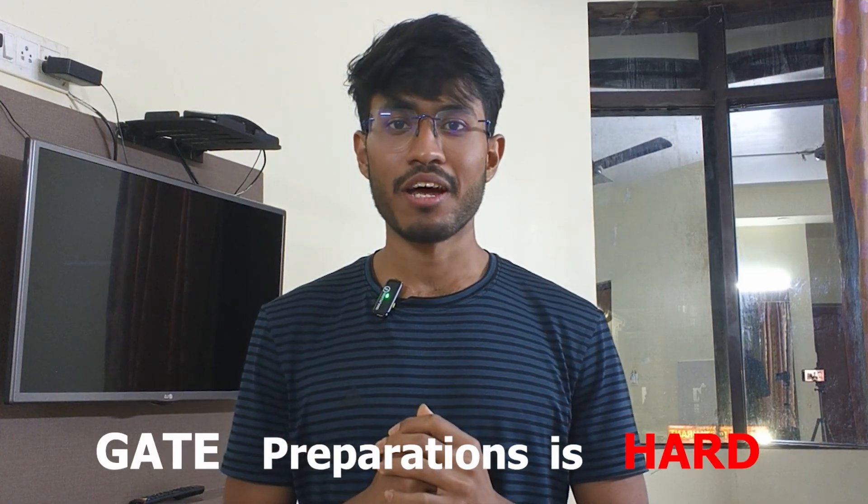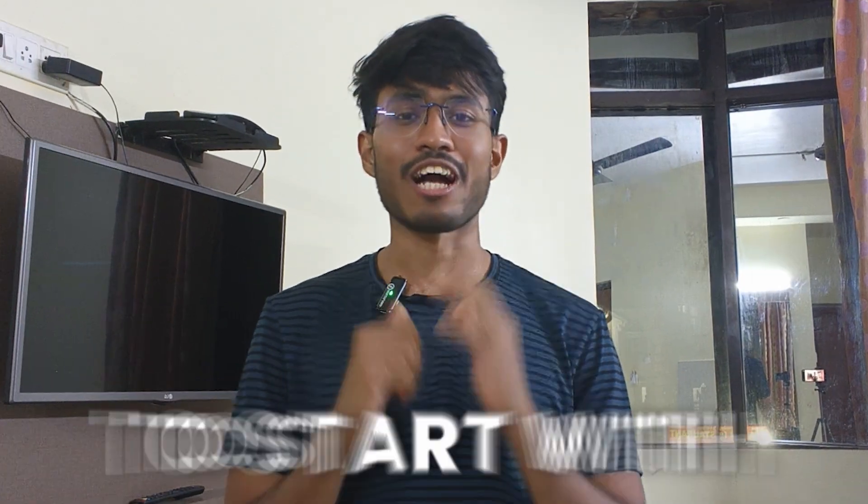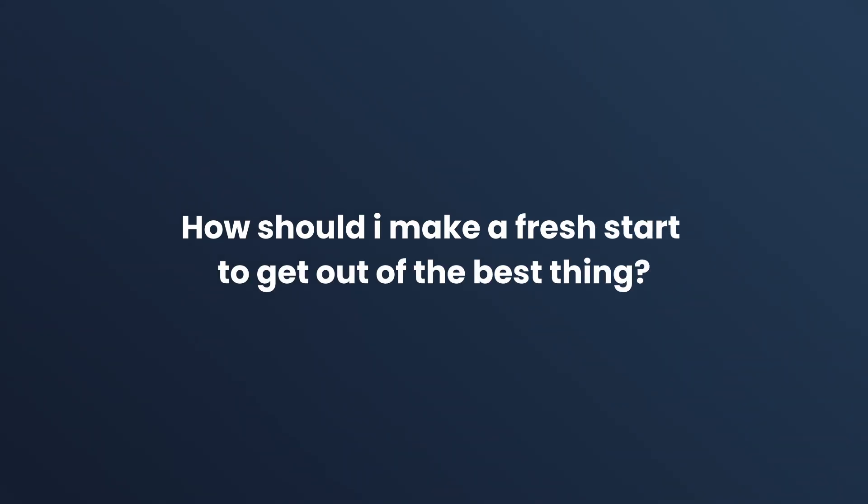Gate preparation is hard, but the harder part is to start with it. With which subject should I start? How should my daily routine be when I'm starting so that I don't fall behind? I will cover all these things in this video for a freshie, for a second or third year student, and for someone who is a dropper as well. This is the right place and I will cover all things no matter what your preparation level is right now. So don't miss this video till the end. Without any delay, I will directly jump into the solution.